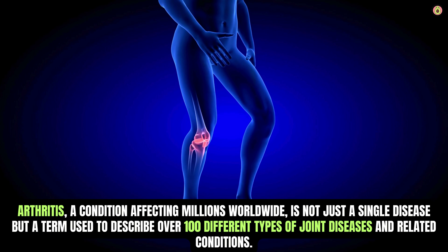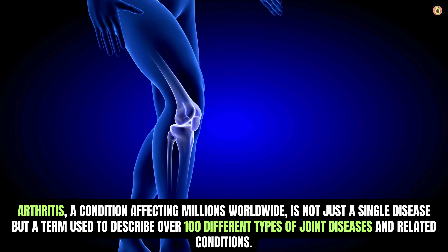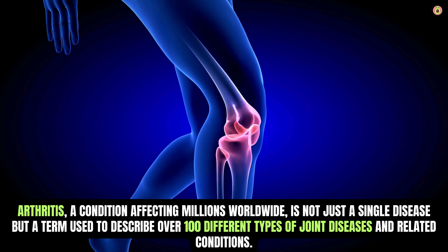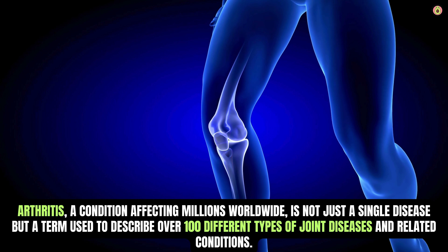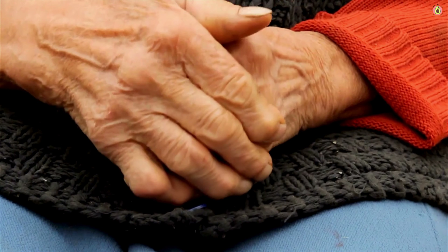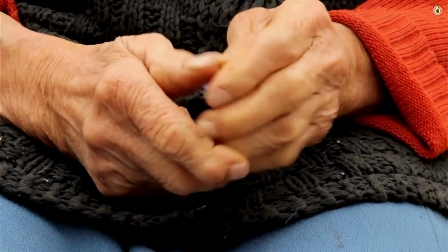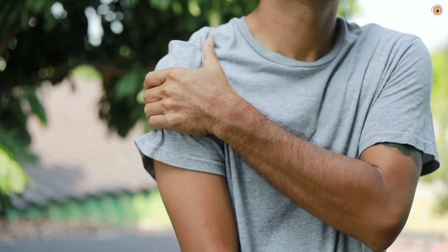Arthritis, a condition affecting millions worldwide, is not just a single disease, but a term used to describe over 100 different types of joint diseases and related conditions. It's one of the leading causes of disability globally, impacting people of all ages, genders, and backgrounds. Arthritis primarily affects the joints, causing inflammation, pain, stiffness, and decreased mobility.